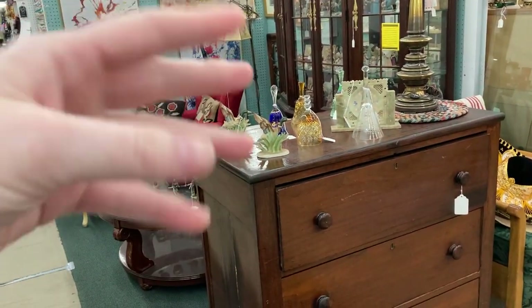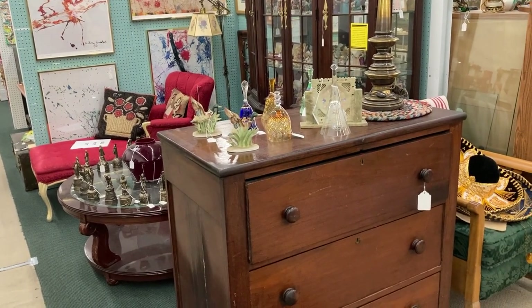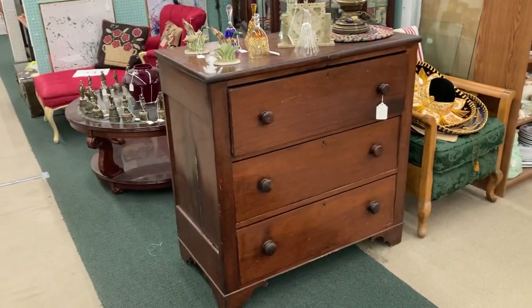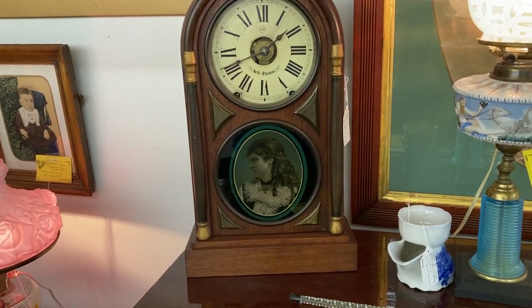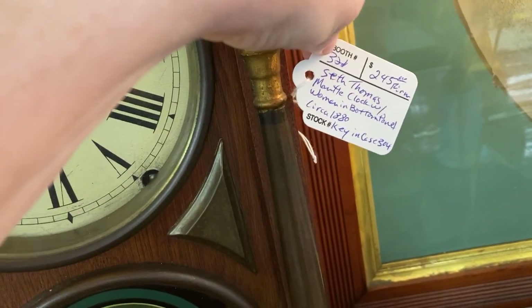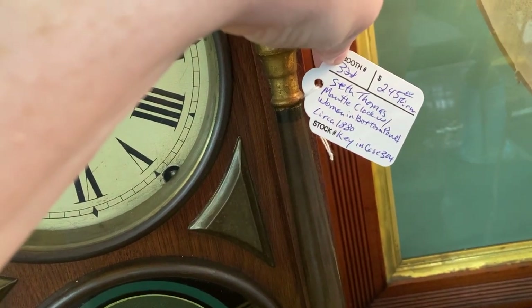I'm sad because this booth used to have a 1930s white enamel dentist cabinet with a bunch of small drawers, and it's not here anymore. That would have looked really cool in the basement. Wow, this clock is really pretty. Let's see — Seth Thomas mantel clock with a woman in the bottom panel, circa 1880, $245. Very nice.